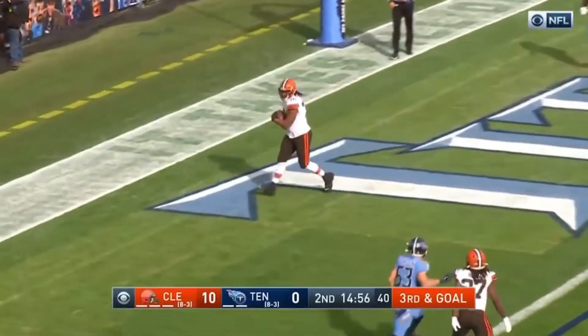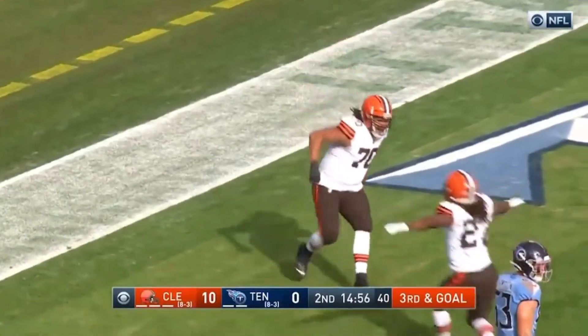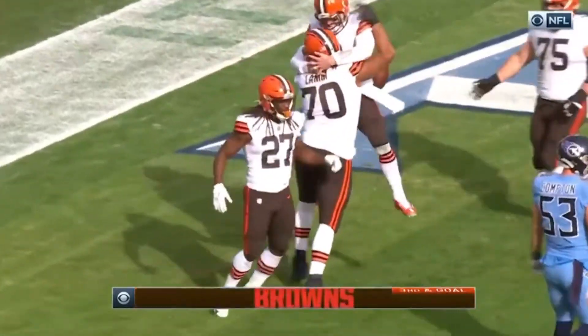Mayfield, the fake, wide open — Kendall Lamb. Big man touchdown for the Browns.